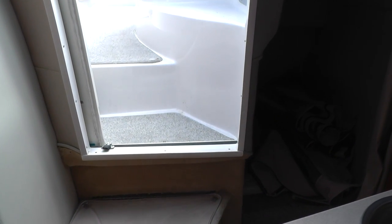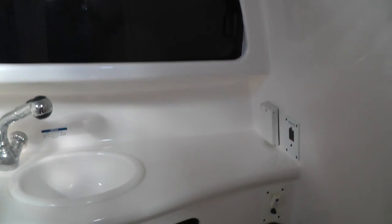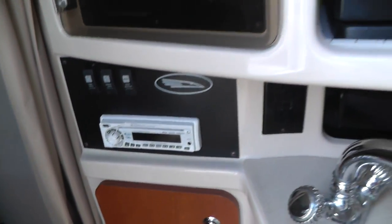We'll go to our head compartment — there's a nice pump-out head, sink, windows, and mirror. Then in our aft cabin, the rest of the curtains and canvas are stored down here. You can see the cushions, and further back is a removable cockpit table. There's the stereo and the breaker panel.